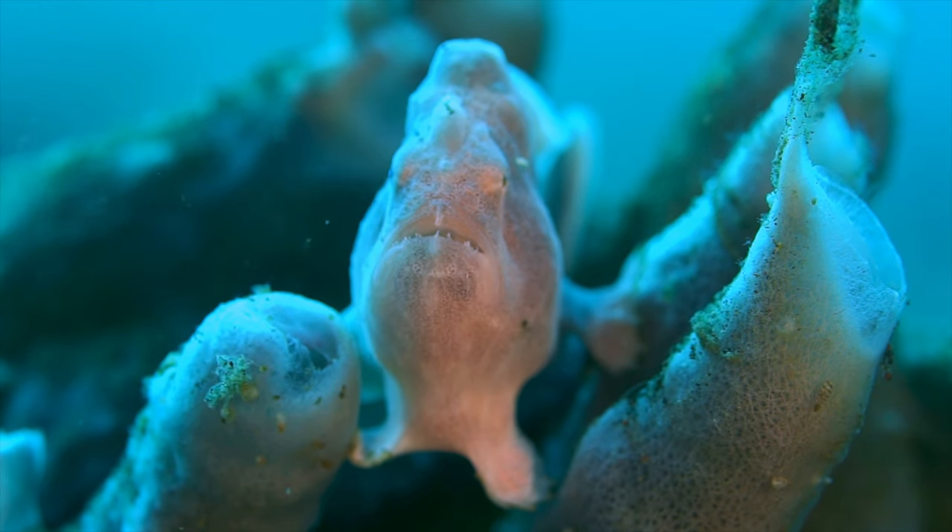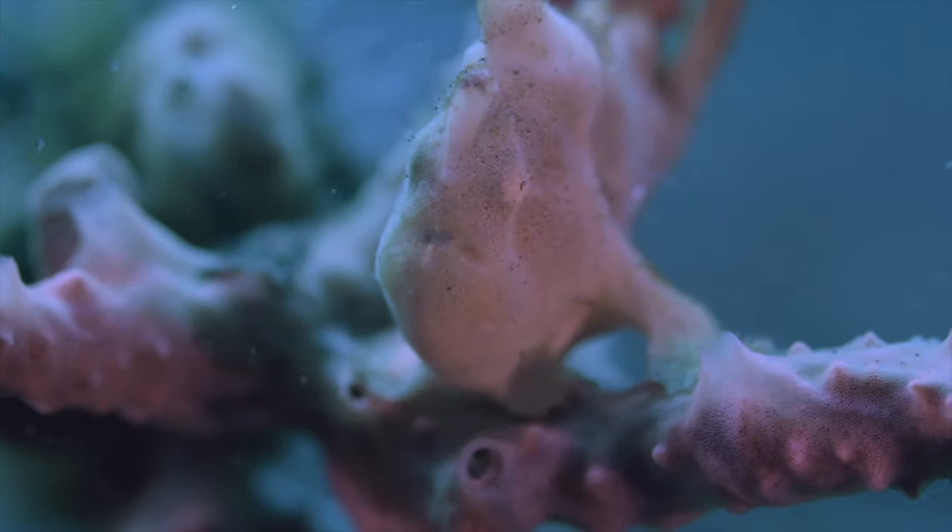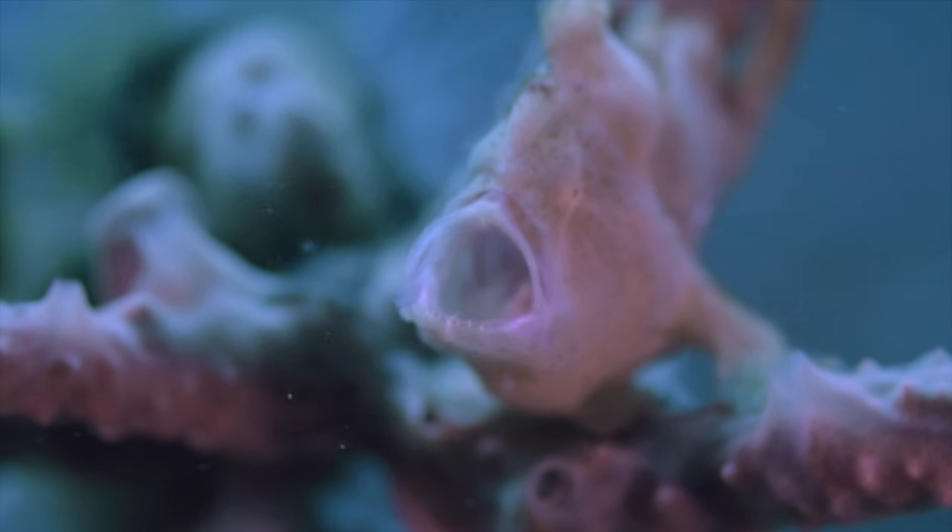They range from 2 to 40 centimeters. They have between 18 and 23 vertebrae and they don't have scales.